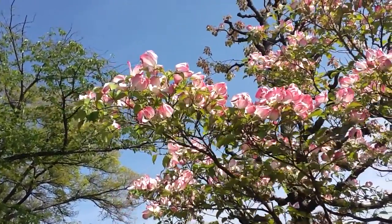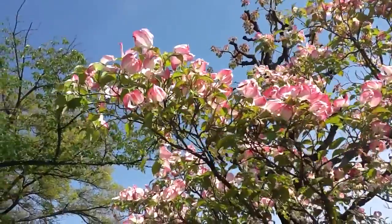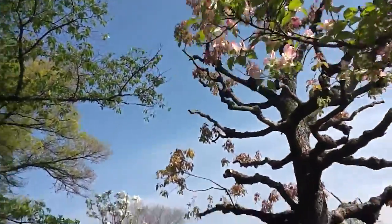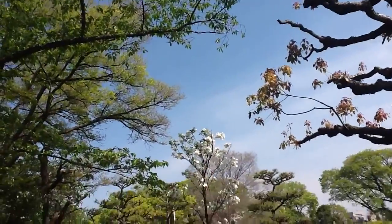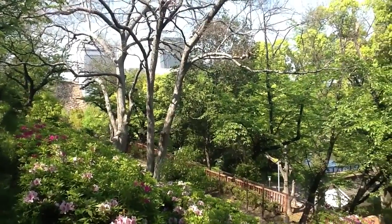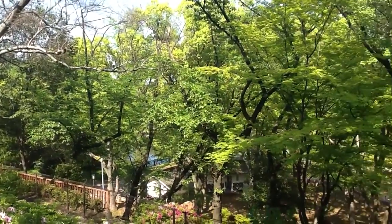I'm with a Chinese tourist now. This is a spring blossoming tree in pink, and there's also a white variety you can see over here. I'm just taking in part of the park today.